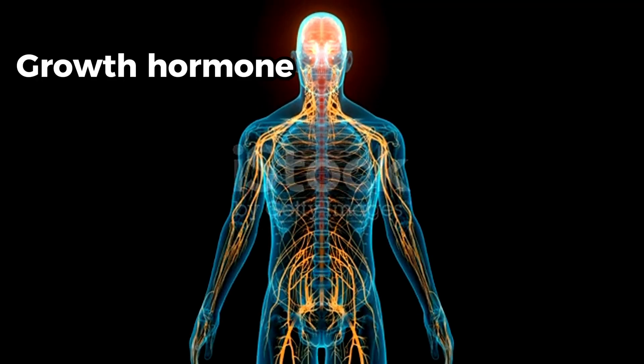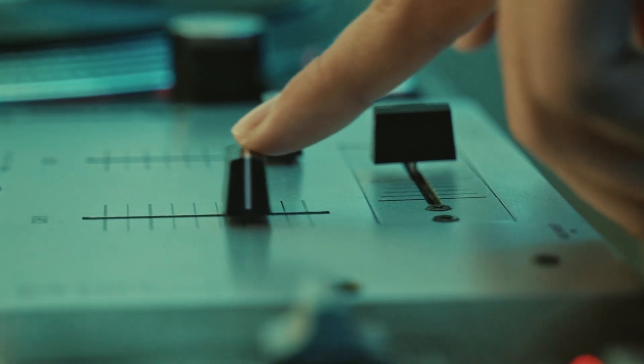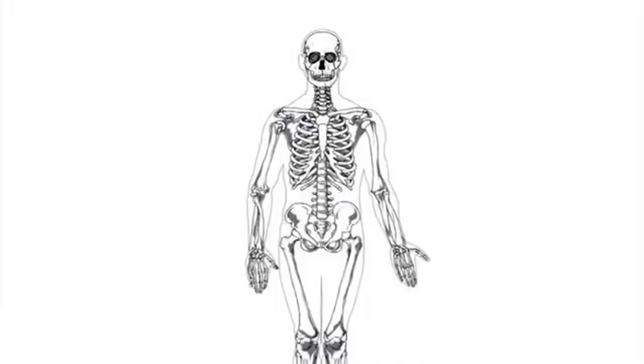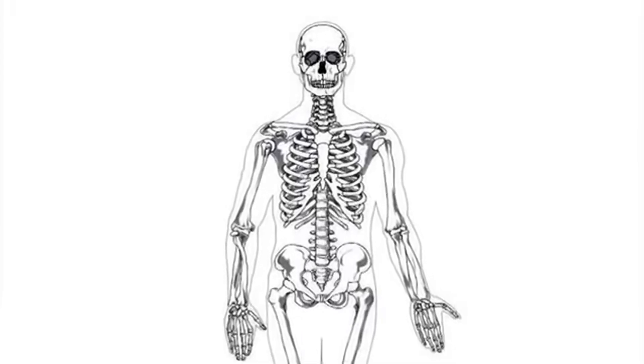As a person grows, the cartilage in the growth plates ossifies, which means the growth hormones turn into bone, adding length to the bone. Hormones like growth hormone, thyroid hormones, and sex hormones also help in regulating activities done by the growth plates. Once these plates close, you can no longer become taller. For most men, between 18 to 20 years of age, the epiphyseal bone plates have completely sealed and they've reached their full adult height.